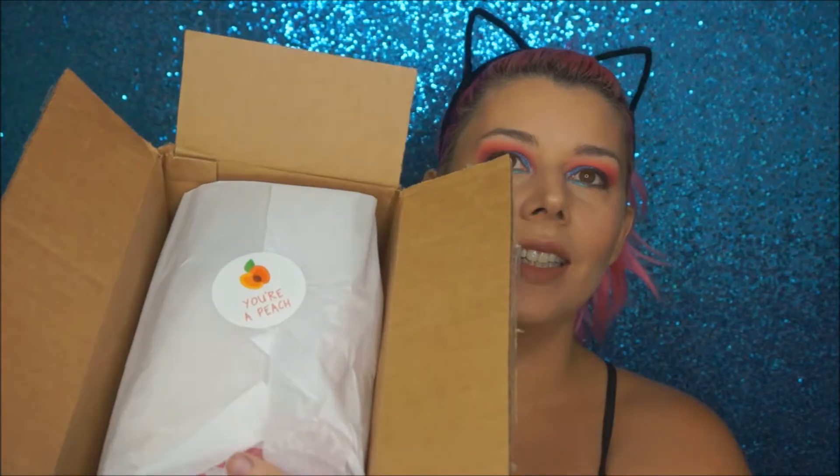The theme for this box is Summer Sweets — treat your skin after a long hot day in the sun. This month they're bringing a sweet assortment of delicious summer delights to refresh your beauty routine. I'm intrigued already. And a little sticker says 'You're a Peach.' Normally it has things that come in a little makeup bag and then things outside of the bag that don't fit.